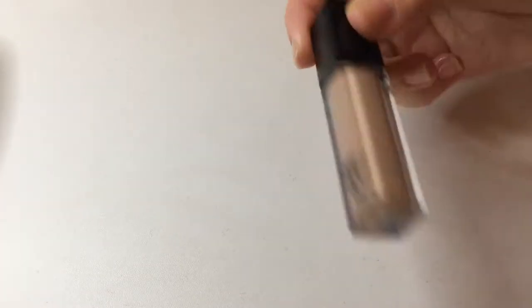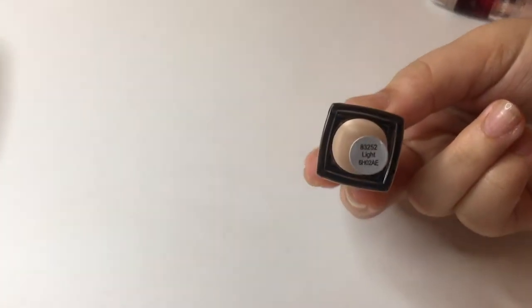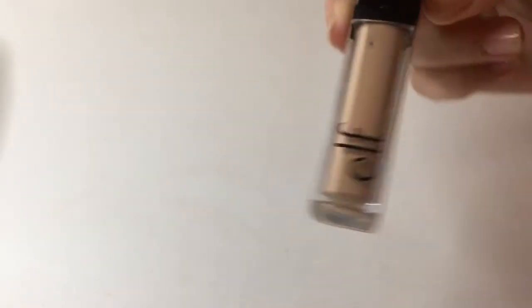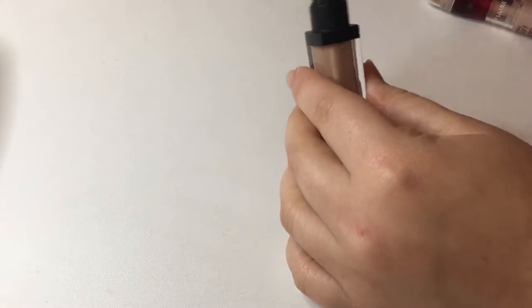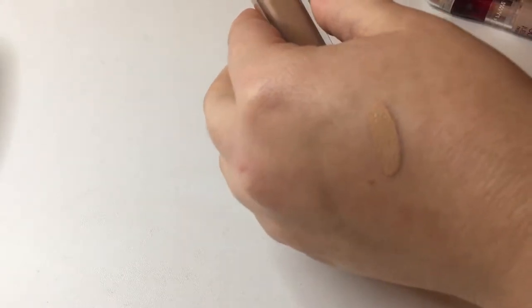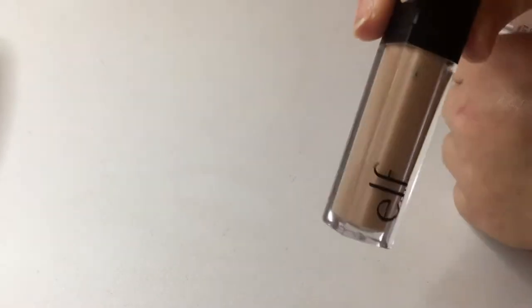The first concealer I have is the e.l.f. — I don't even know the name because they don't put it on the bottom, just the shade name. It's in Light, and it's really dark for being their lightest shade — it's almost darker than my skin tone. So I'm going to go ahead and get rid of this one because I can't really use it as a concealer.